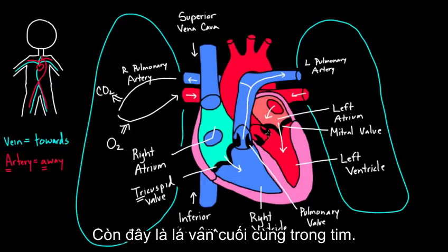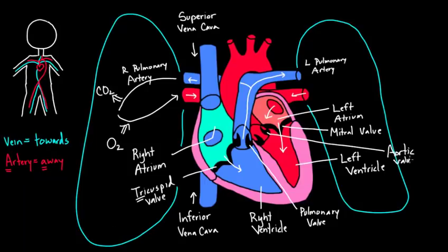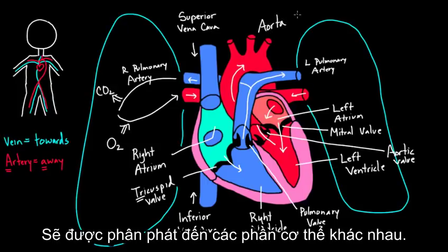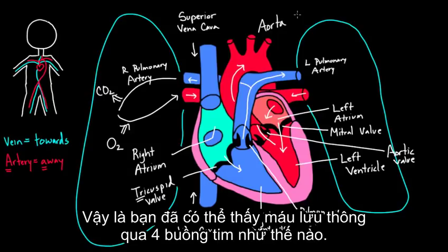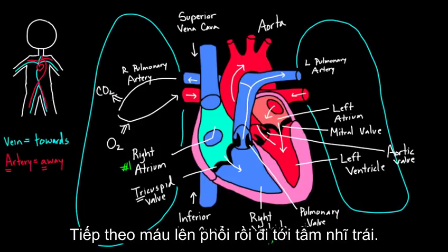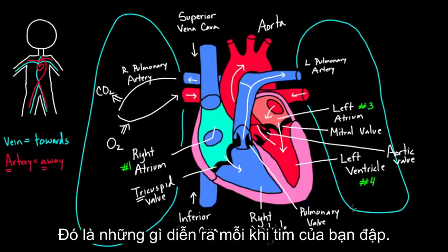The final valve is the aortic valve, which divides the left ventricle from the aorta — the giant vessel we discussed earlier. Blood passes through the aortic valve and into the aorta, then flows out to the rest of the body. So blood travels through four chambers in sequence: first the right atrium, then the right ventricle, out to the lungs and back to the left atrium, and finally the left ventricle — and this process repeats every moment of every day with every heartbeat.